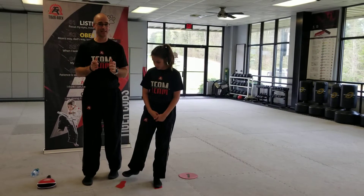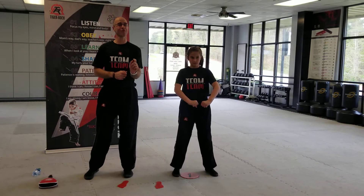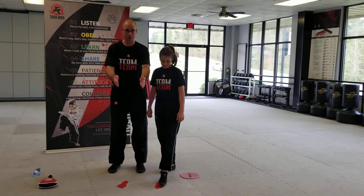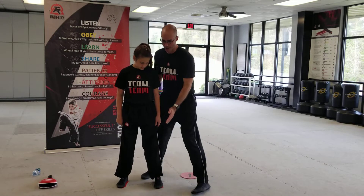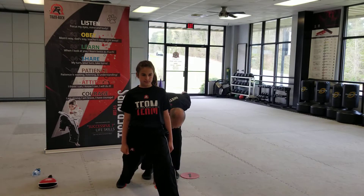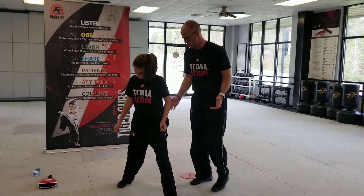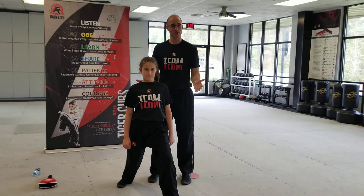We're here with our stance of the day. A couple of days ago we did attention stance and our chumbi stance. Today we're going to work our front stance because we're also going to work low blocks in just a little bit. She's going to start on the footprints, just like in the chumbi stance. She takes one foot straight toward the camera — left foot out. Her back foot stays flat. There are her footprints for a front stance: front knee is bent, back leg is straight.